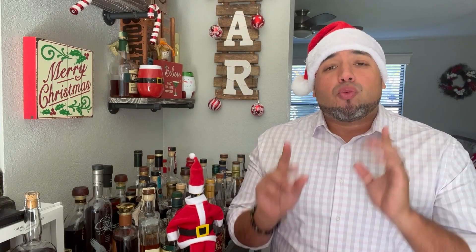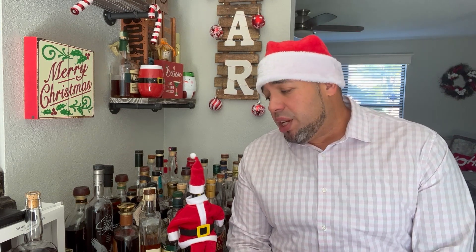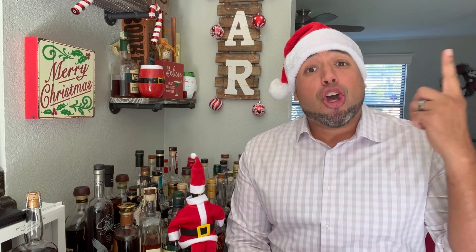Day number 11 of our Whiskey Advent calendar. We are almost there. It's a shame that it's almost over. You ready? He's ready. Let's go.